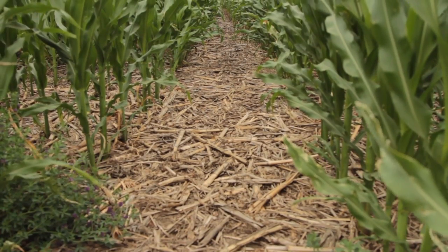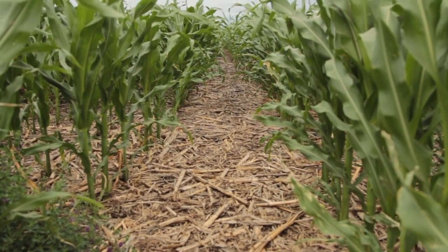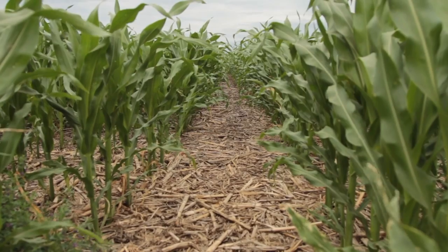Are we saying that if you stop tilling, all your weed problems will go away? Of course not. And we really like Al Miron's take on this: the weed species change some. We no longer see the weeds that have to have their seeds buried deep coming up. And you need to manage that. No-till is not synonymous with no management.